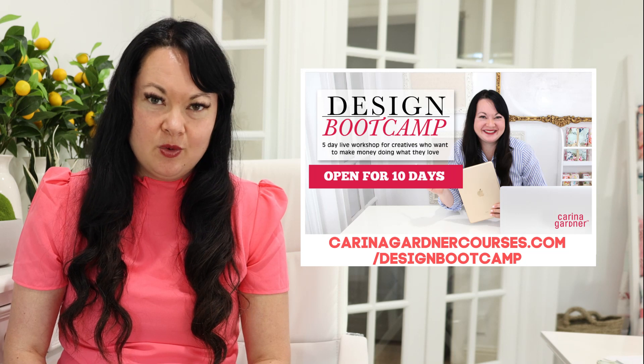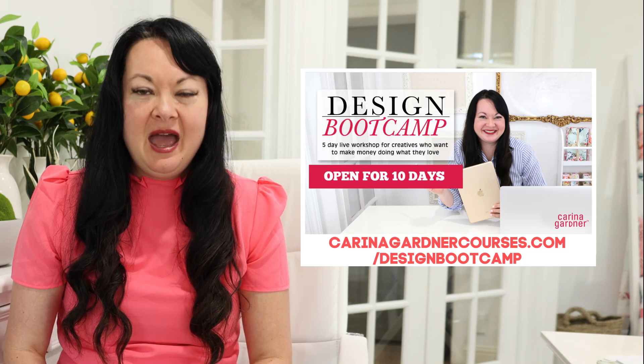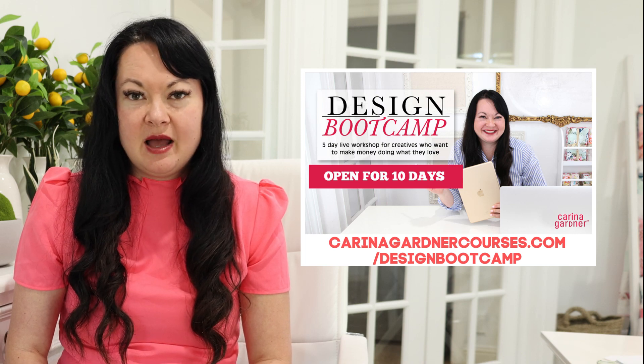If you enjoyed listening to our members' experiences about Design Bootcamp and you want to join as well, all you have to do is go to karinagardnercourses.com/designbootcamp and you can sign up there. It's a really inexpensive mini class. Now, we do get a lot of questions because it says 10 days on it — this used to be a live Design Bootcamp. The reason it's only 10 days long is because we're always updating the information in Design Bootcamp, so if you come to a Design Bootcamp, we're giving you the most up-to-date content. You have 10 days to watch the content, and it's only about five to six hours of content, so you can watch it anytime during those 10 days.